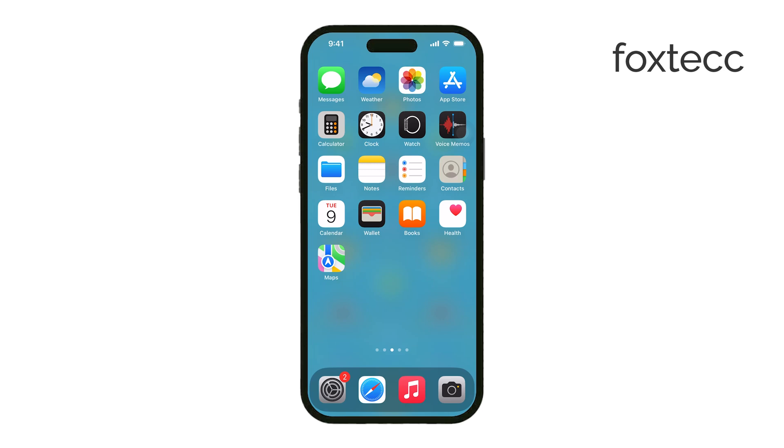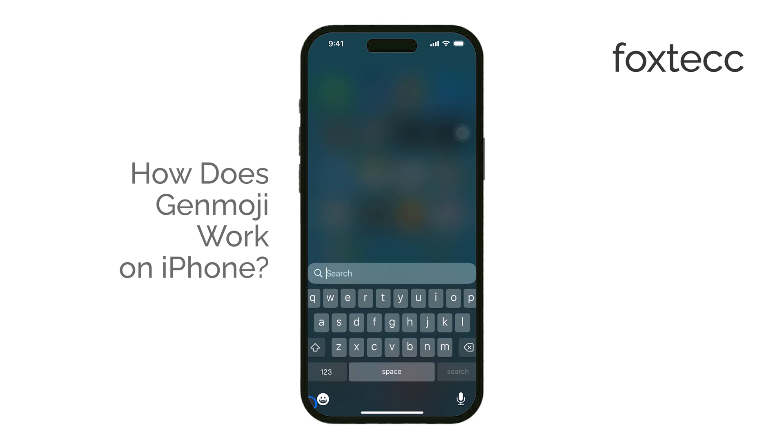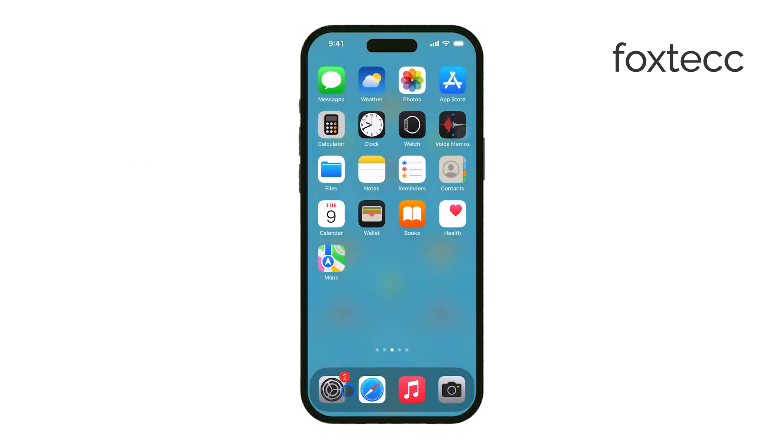Hey everyone, Ryan from Foxtech here. In today's video, we're talking about Genmoji, one of the exciting new features coming to iPhones soon. Let's get right to it. Genmoji is part of Apple's upcoming AI suite, called Apple Intelligence.